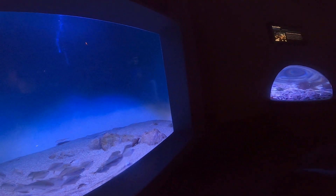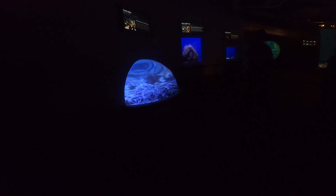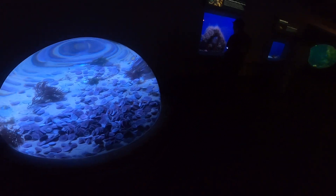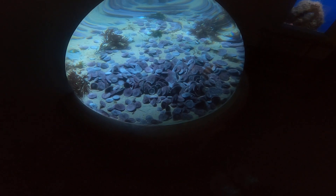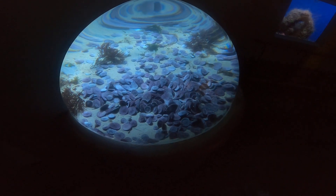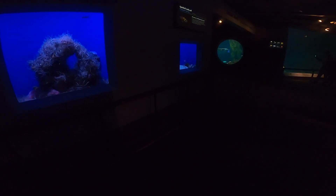Over here we got sand dollars. These are live sand dollars. You may find their skeletons on the beach — they have little stars on them. Sand dollars... they're not a mollusk. What do you call it? A bivalve? Something like that. Look at the big one over here.